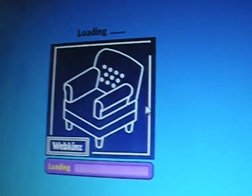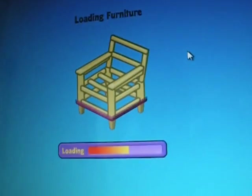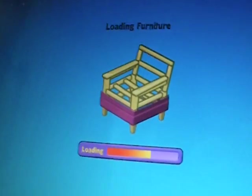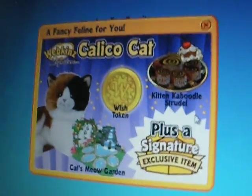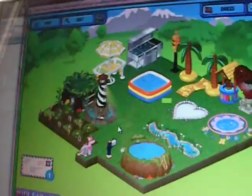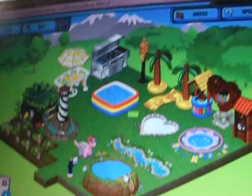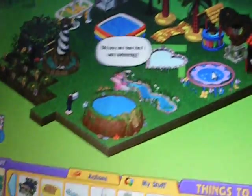Next we have the backyard, which is one of my favorites. Here's one of my favorite pet of the month items. And here are my donuts, right there. The pool, the trampoline.